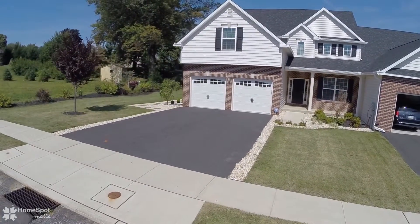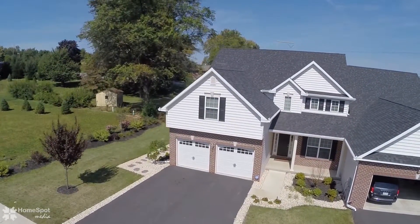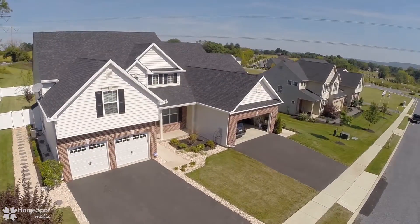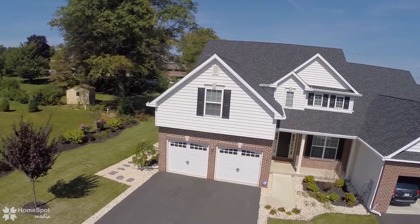Welcome to 799 Swallowtail Lane, a tremendous twin home in immaculate condition. This home is filled with upgrades and thoughtful touches, is neatly landscaped, and loaded with luxurious amenities.